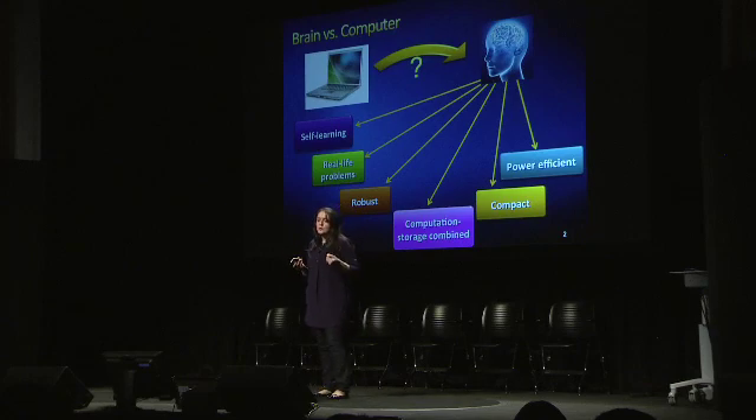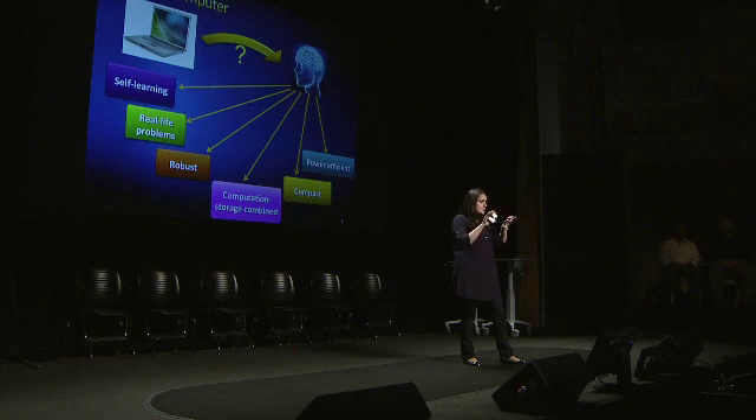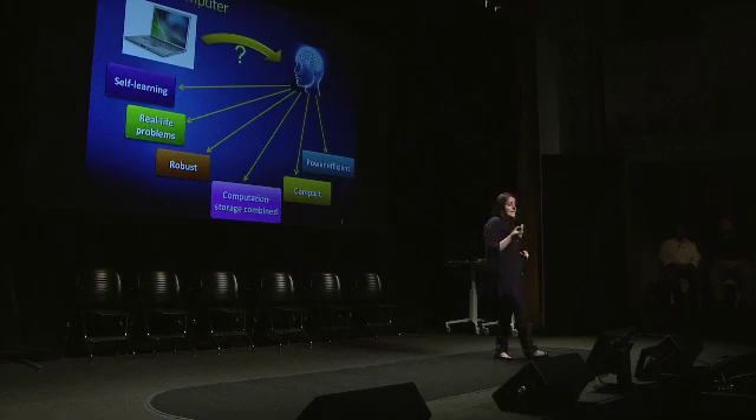Brain is a reconfigurable computation system which is adaptive and self-learning. It operates on real-life problems with many sensory inputs, a lot of noise and variation, and in spite of that, brain computation is extremely robust. Different from your laptop where memory and processor are separated, in the brain computation and storage occur at the same time in the same place. It's very compact and consumes less power than a light bulb.